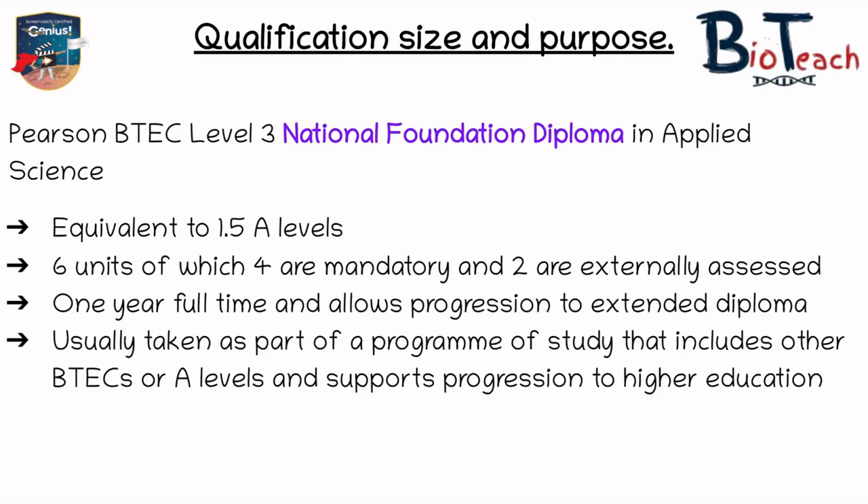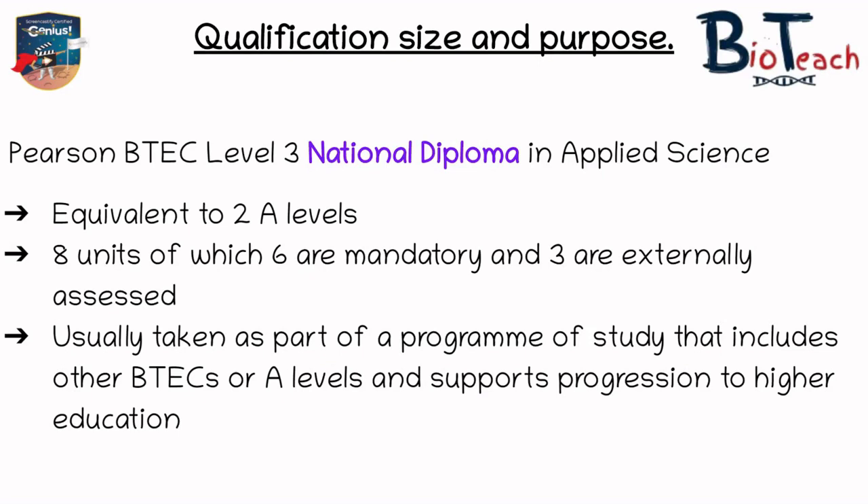The next one is the Foundation Diploma. This is equivalent to one and a half A-levels and you would study six units, of which four are mandatory and two are externally assessed. This is usually the qualification most places will offer you after your GCSEs and it allows you to progress onto the Extended Diploma in the second year. The Foundation Diploma takes one year and some people may only do the foundation to get enough UCAS points to apply to uni, especially if they already have some previous A-levels.